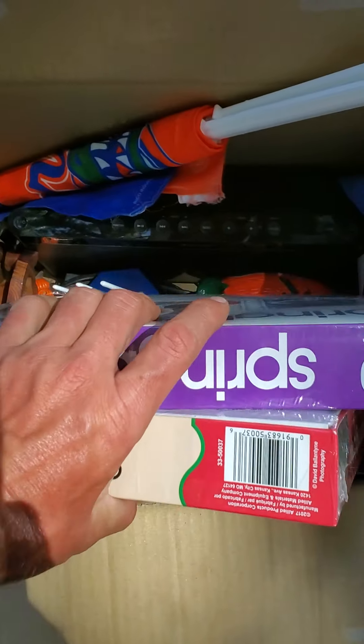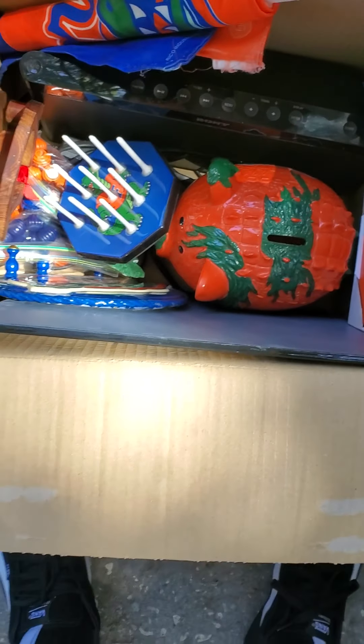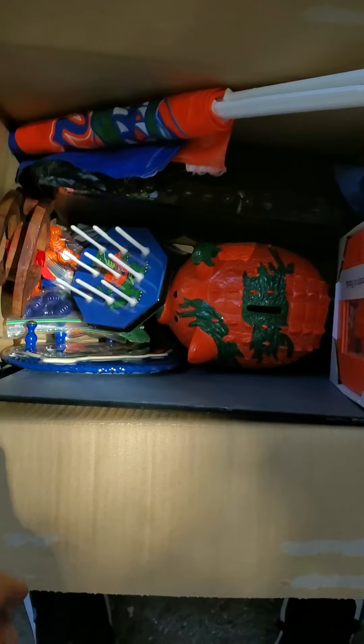Got all this nice cool Gator stuff. I'm not a Gators fan but I'm sure some people are, especially in the state of Florida where I live. Got a checkers board.